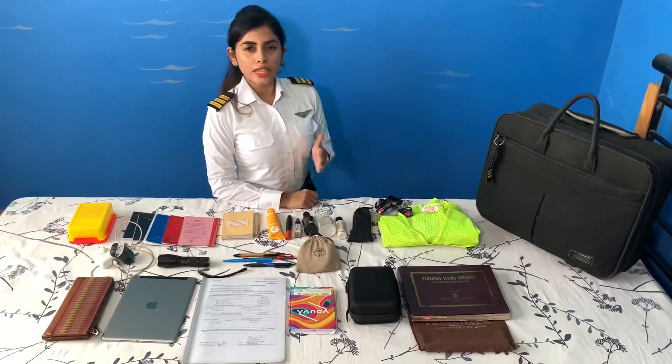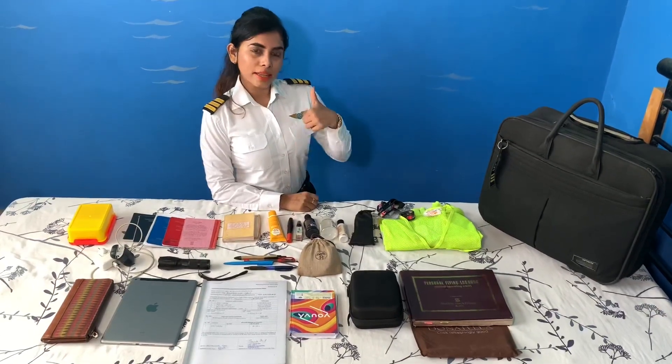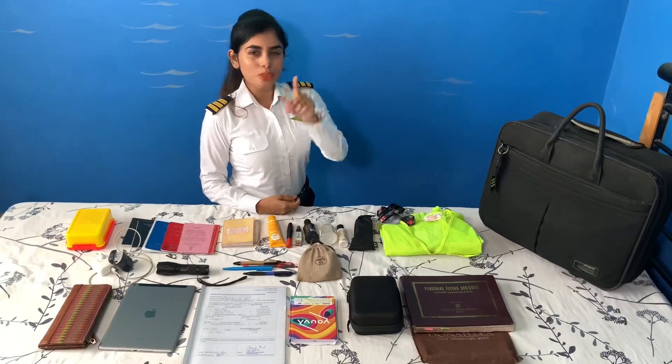So that is all I carry in my flight bag. I hope you are satisfied with the curiosity you had about what I carry. If you like my video, hit the like button and comment in the comment section. Please subscribe to my channel, Colin Pilot, and share it. Stay tuned for the next videos. Thank you.